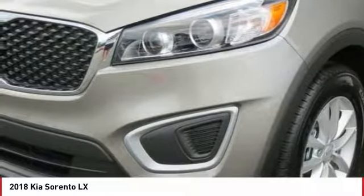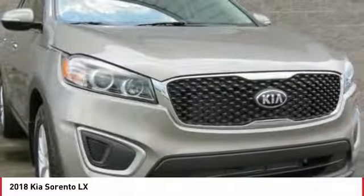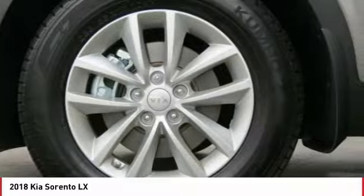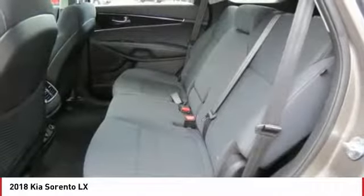Traction control, anti-lock braking system, air conditioning, Bluetooth wireless data link for hands-free phone, power steering, aluminum wheels, cruise control, AM FM stereo radio, rear defrost, FWD.